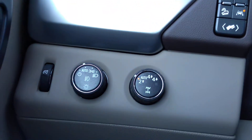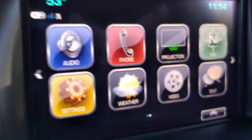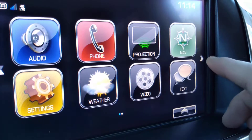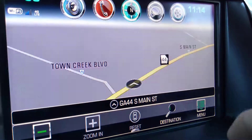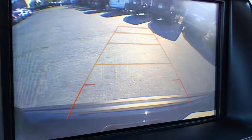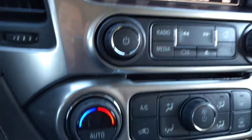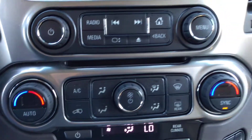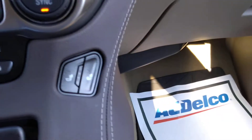You do have your four-wheel drive, heated steering wheel, your infotainment screen with your navigation system, backup camera comes standard, dual climate zones, and heated seating for the driver and passenger side.